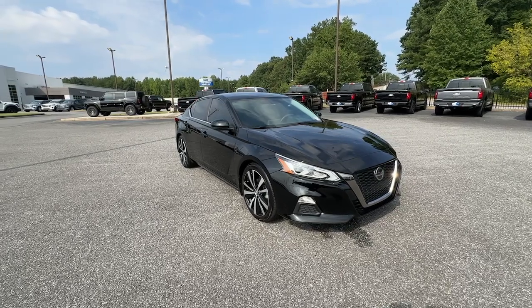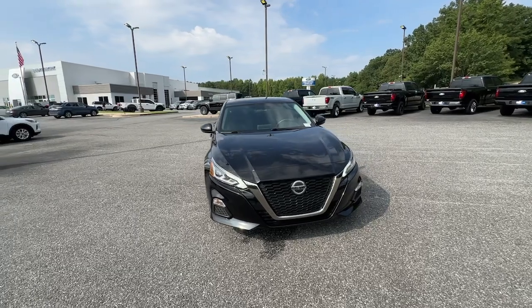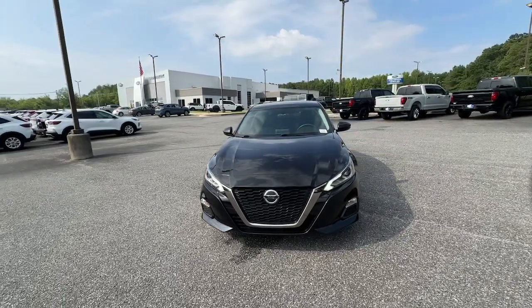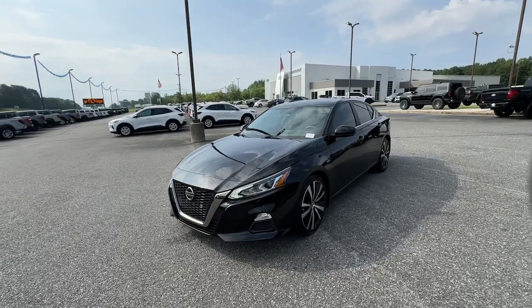Get acquainted with the 2019 Nissan Altima. This vehicle is an outstanding buy with fewer than 40,000 miles on the odometer. Take a closer look at this sporty and practical Altima.